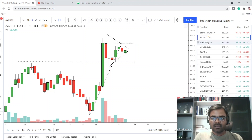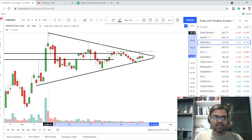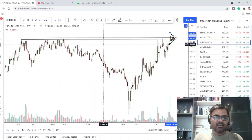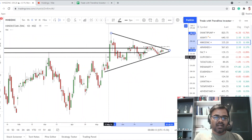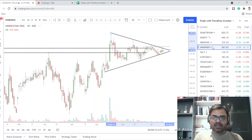Hindustan Zinc is contracting very strongly. It's a perfect triangle with four touch points on the upper side and three-plus on the lower side. This is going to break out, and when it does you'll get a solid move — the longer the consolidation, the higher the stock can move. This is a two-month consolidation right at all-time highs on the weekly chart, which is a perfect consolidation pattern. Our stop continues to remain around 330.